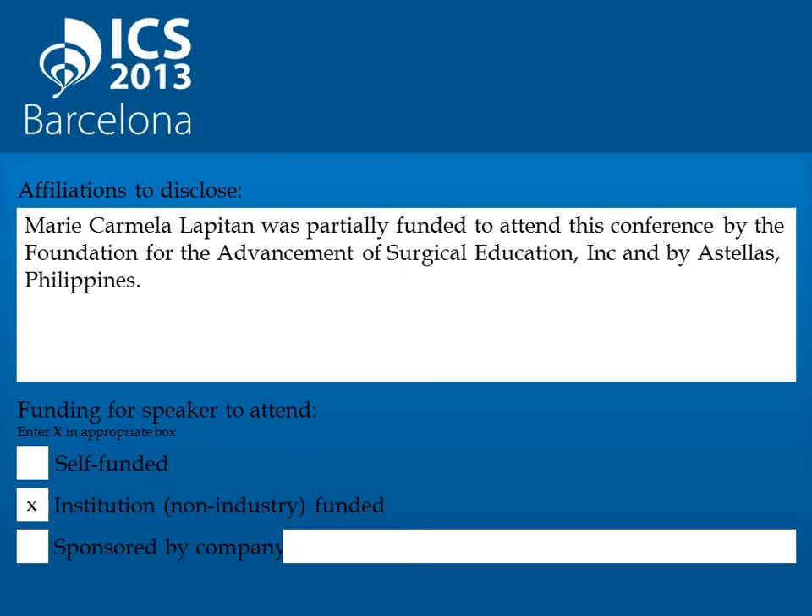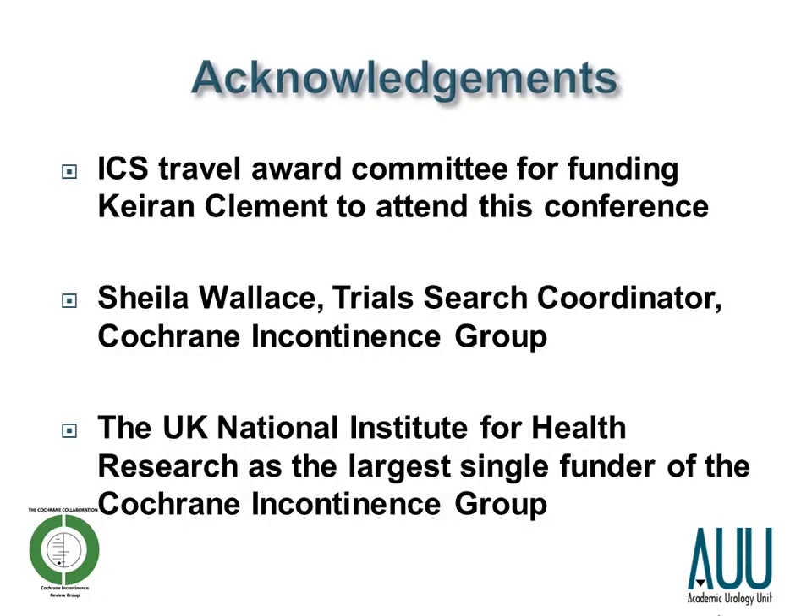These are the affiliations I would like to disclose. I'd like to acknowledge the ICS Travel Award Committee for funding myself to attend this conference, Sheil Wallace our trial search coordinator for the Cochrane Incontinence Group for aiding with the search strategy, and the UK NIHR as the largest single funder of the Cochrane Incontinence Review Group.